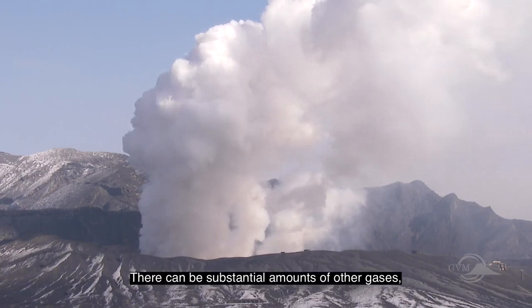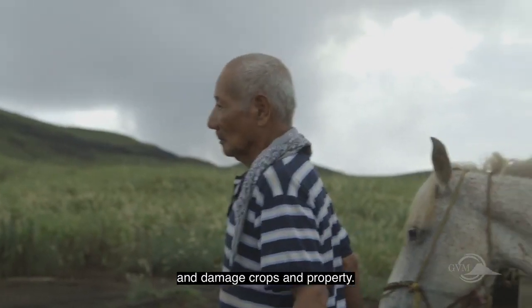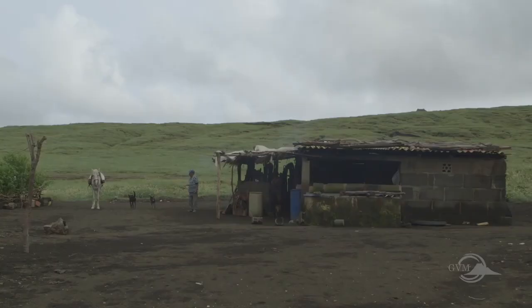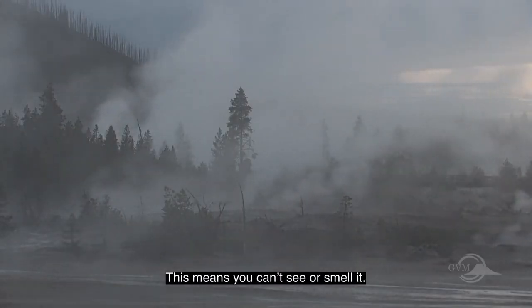There can be substantial amounts of other gases which can sometimes be toxic to people and animals, and damage crops and property. Carbon dioxide is colorless and odorless, which means you can't see or smell it.